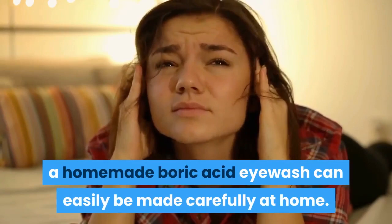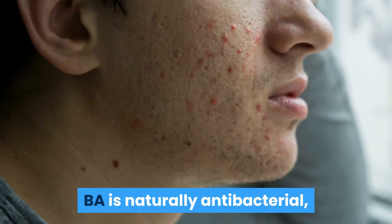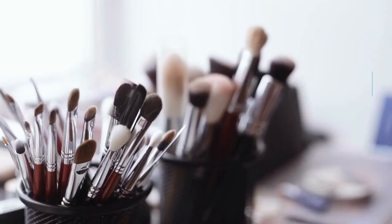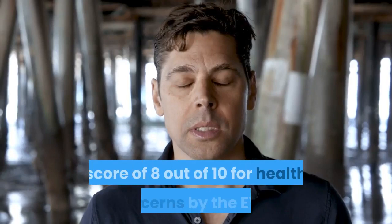4. Acne. Some people recommend boric acid for use in home acne treatments. It also appears as an ingredient in some topical products that treat acne and other skin issues. Boric acid is naturally antibacterial, and since there is a link between some forms of acne and bacteria, it can help kill the bacteria causing breakouts. However, boric acid is not a foolproof acne remedy and can significantly irritate the skin. Many countries have actually outlawed its use in cosmetics, and it also gets a very high score of 8 out of 10 for health concerns by the EWG.